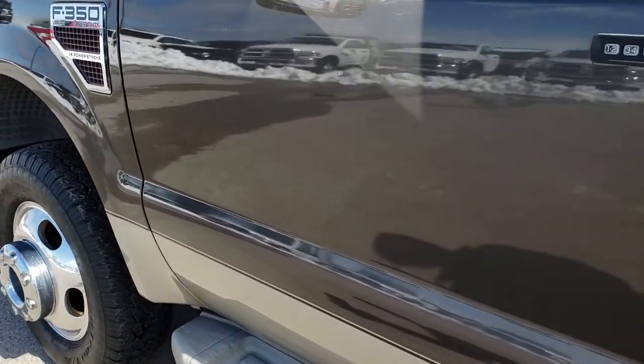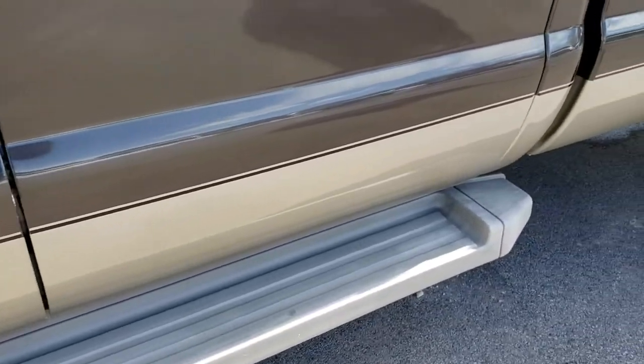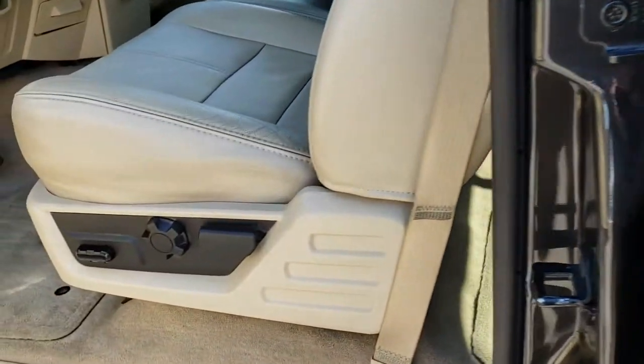I didn't see any dents or dings down this side of the truck. It has factory running boards on this side as well.